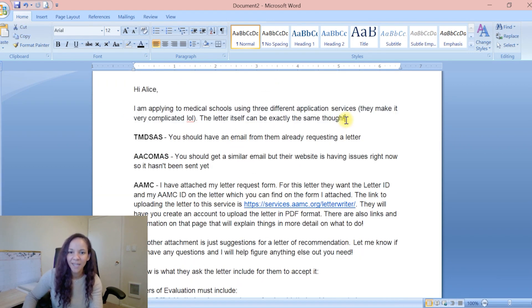Also note — this particular email template is very casual. I say LOL. That's because I had a good relationship with her. If you're sending this to a physician, someone you shadowed, or a professor, don't make it this casual. You know your relationship and what kind of tone is appropriate.